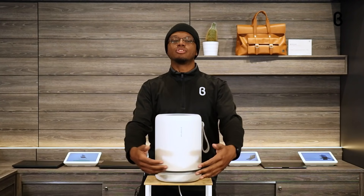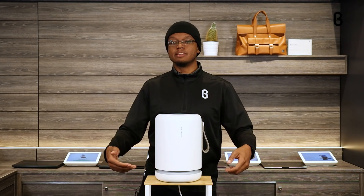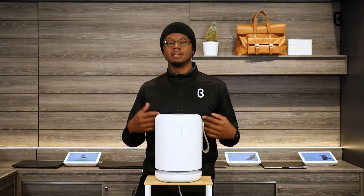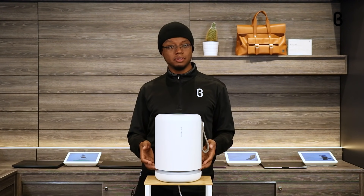Let me explain. It has a 360 degree intake all around it to pull in contaminants and pollutants and actually capture large particles in its pre-filter.